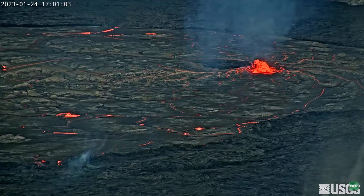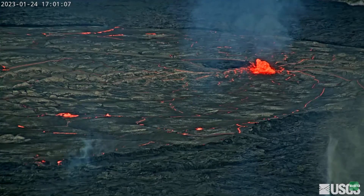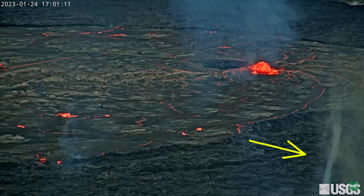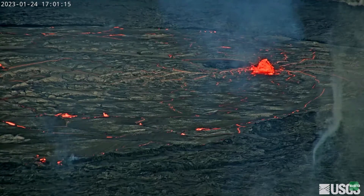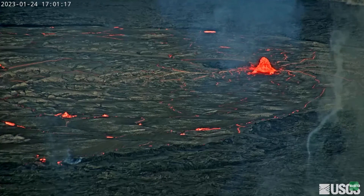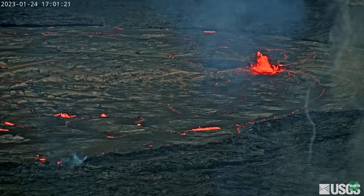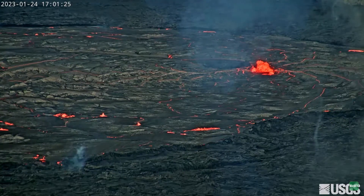This footage was taken from the USGS livestream on the 24th of January 2023, and on the bottom right you can see a steam devil. These are basically formed when hot air rises from the hot ground and a slight breeze from the side causes the column of air to rotate, forming a small tornado-like vortex. They only last for about a few seconds and then they dissipate.